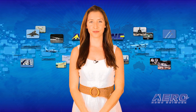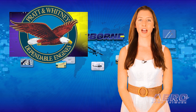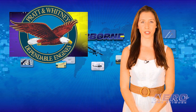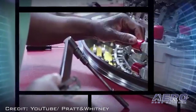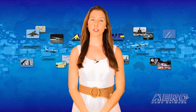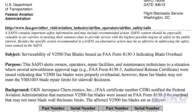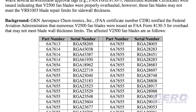Now let's move on to the rest of the news. Here is a notice of importance for operators of the Pratt & Whitney V-2500 engines. The FAA has issued a safety alert for operators, advising owners, operators, repair facilities, and maintenance technicians to an important situation regarding overhauled fan blades. It has been found that several airworthiness approval tags were issued indicating that V-2500 fan blades were properly overhauled; however, these fan blades may not meet the blade repair limits for sidewall thickness. The safety alert includes a table identifying the affected fan blades. All owners, operators, repair facilities, and maintenance technicians who purchased V-2500 fan blades should ensure all required inspections, including blade wall thickness inspection, are performed in accordance with the V-2500 engine manual.